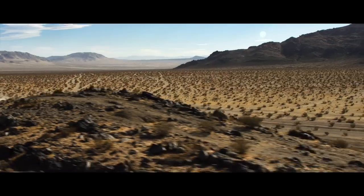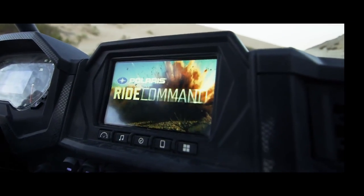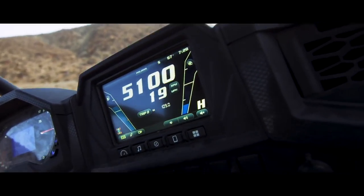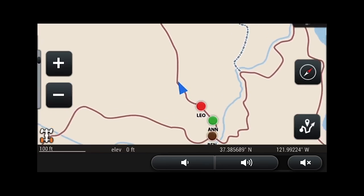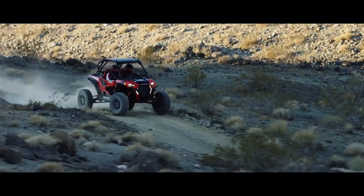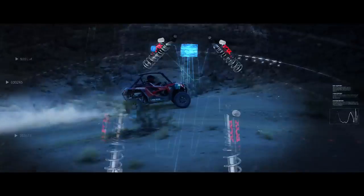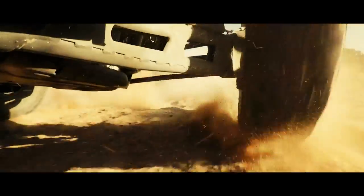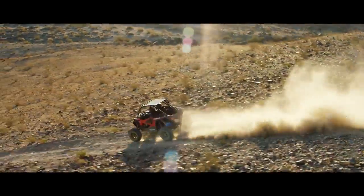To make sure XB Turbo S has the brains to match its brawn, we packed it full of smart technology. For starters, we gave it Ride Command — off-road ready touchscreen tech that puts the world at your fingertips. Vehicle diagnostics, Bluetooth audio, GoPro control, GPS mapping, and that's just the beginning. Ride Command also puts you in full control of Dynamics, the world's first and only intelligent off-road suspension. It continuously tunes itself on the fly hundreds of times per second so you can drive harder and faster than you ever thought possible.